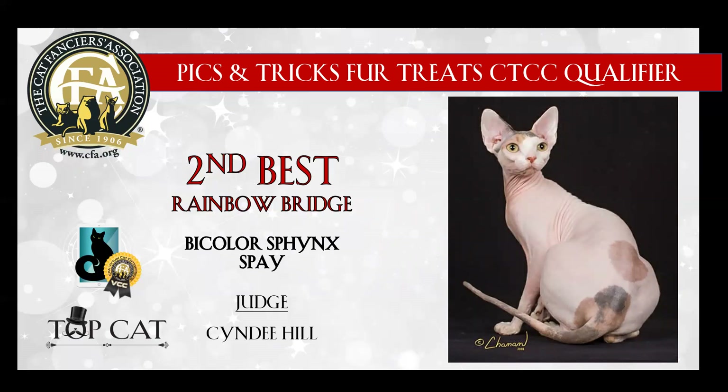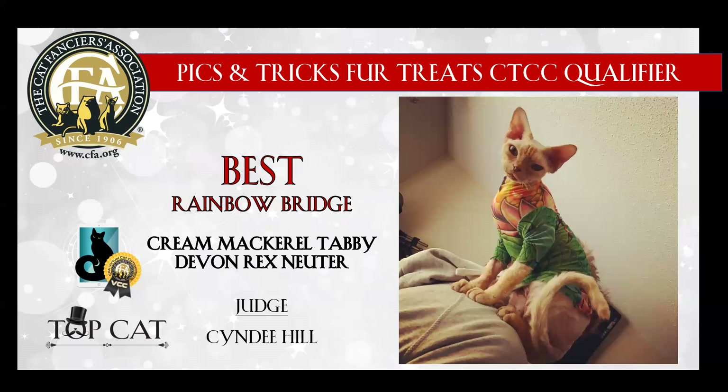2nd best is this bi-color Sphinx spay. She really tugged at my heartstrings. She reminded me a lot of my Goldini, and just a beautiful example of the breed — large ears, lovely lemon eyes, nice hairlessness. Today she is my 2nd best. And my best is this cream mackerel tabby Devon Rex neuter. Wow, just look at this picture. He looks so serene, although I know he's probably a little imp behind that, as Devons tend to be. Just really loved his expression. And the little cat shirt made him super cute, and today I'm proud to make him my best Rainbow Bridge kitty.